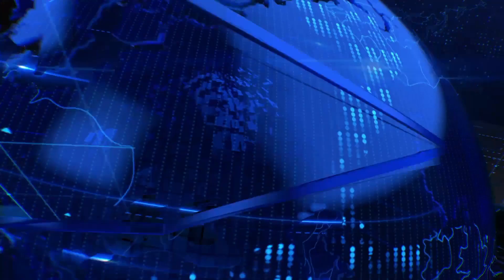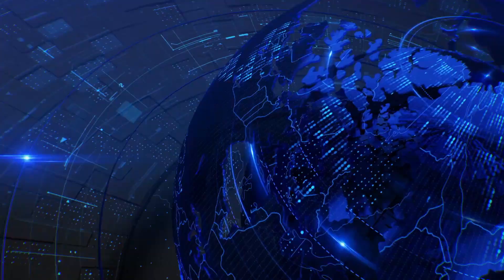There's a lot more where that's coming from, so don't go anywhere. Hi everyone and welcome to the Dash News Recap. My name is Heidi and this video is dedicated to keeping you up to date on all of the recent Dash news highlights. Links to all of these news stories can be found down below, so let's get started.